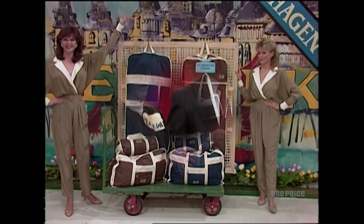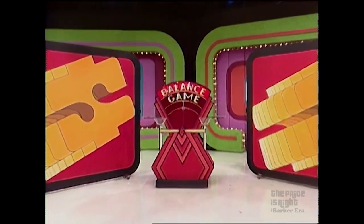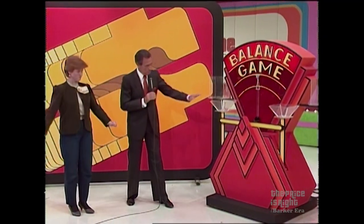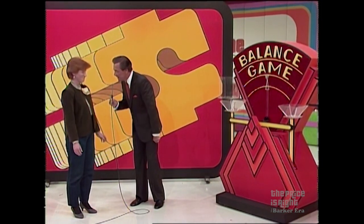It's a bonus worth $4,686. Does that sound good to you? Let's go play this balance game right back here. Now, let me point out that for the moment, The Price is Right scale is perfectly balanced. And if that scale is balanced at the end of this game, you are on your way to Denmark.